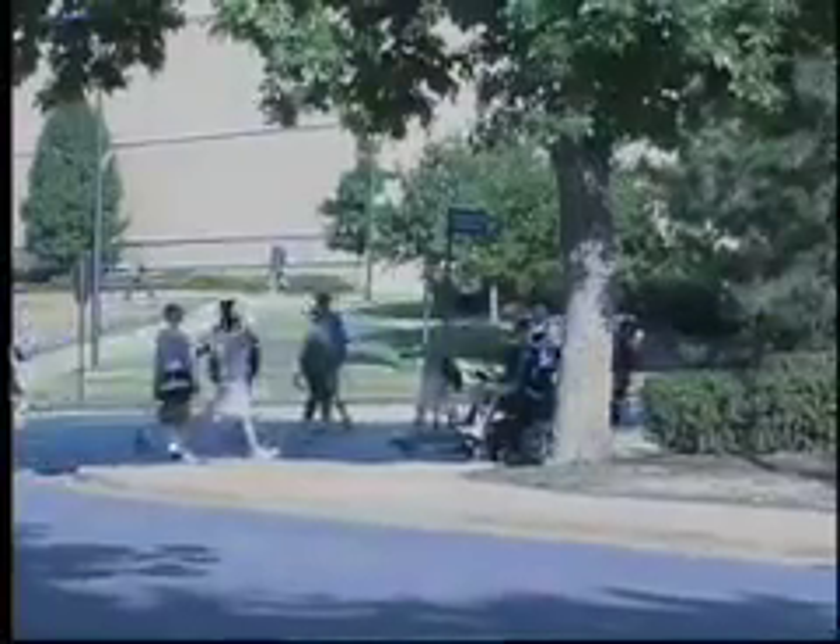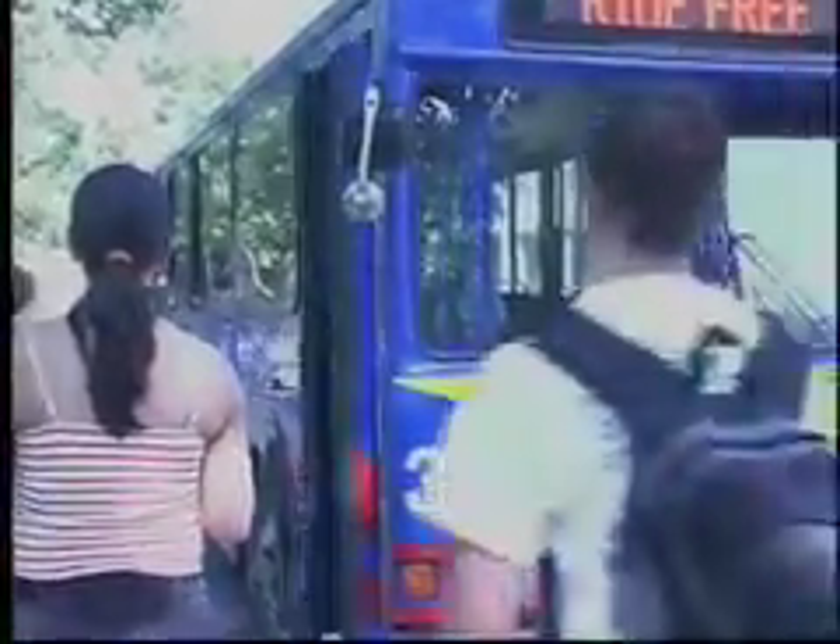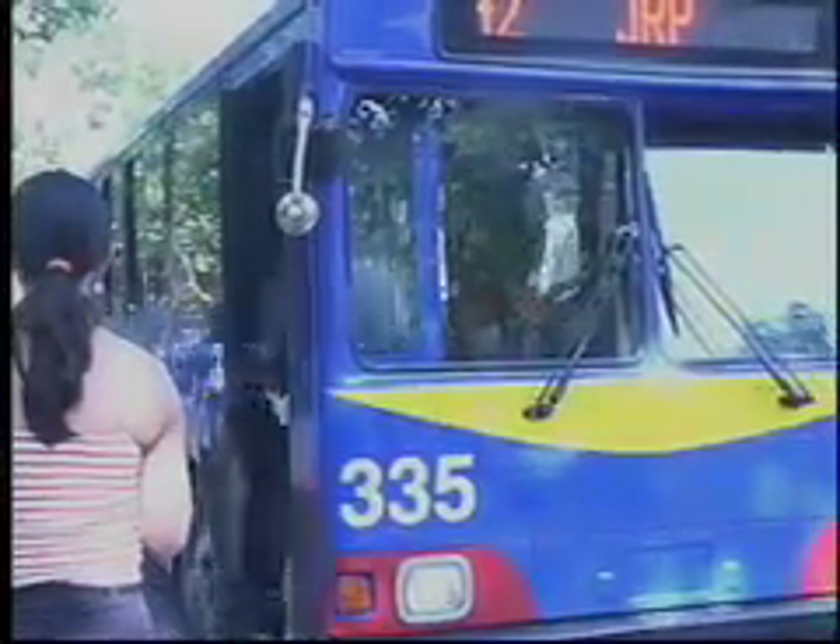A free ride may sound like a piece of cake compared to a 15-minute walk across campus, but that may no longer be the case for university students. A combination of free rides on campus, along with a lower fee for park and ride and high gas prices, have led to overcrowded buses campus wide.